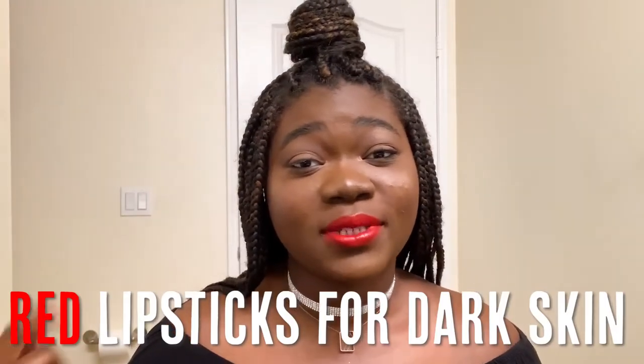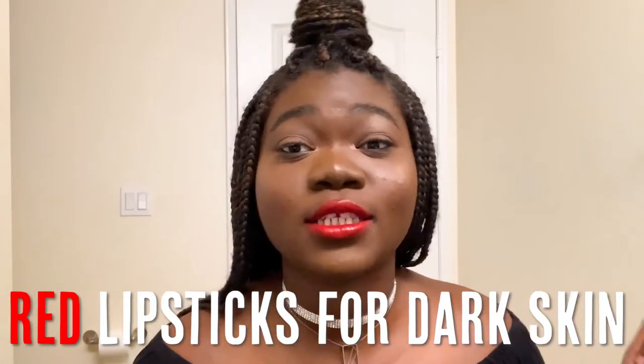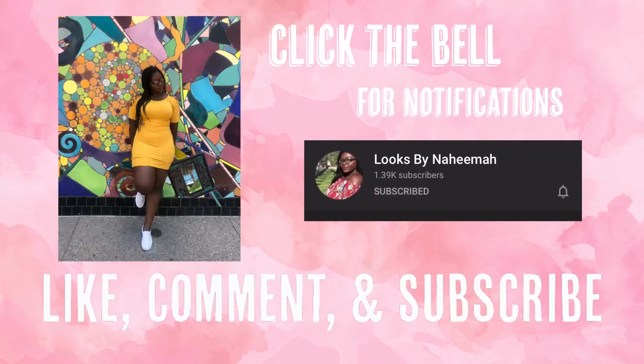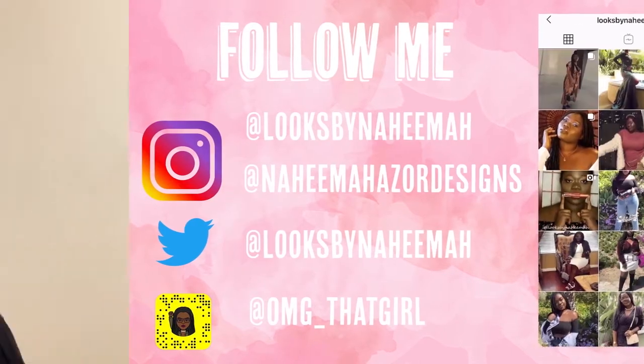Whoever said dark-skinned women couldn't wear red lipstick clearly was lying because a fist is looking good. Hey y'all, welcome back to Looks by Nahima, your go-to channel for fashion and beauty here on YouTube. And in today's video, I want to show you guys my top 5 best red lipsticks for deep dark skin.